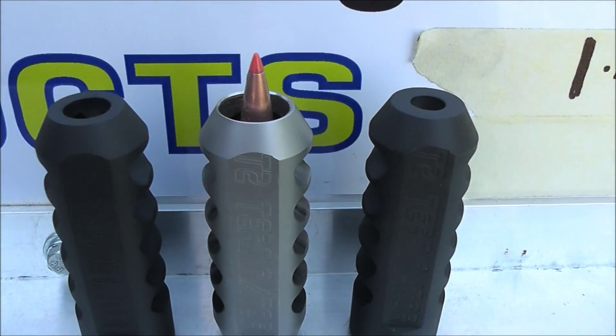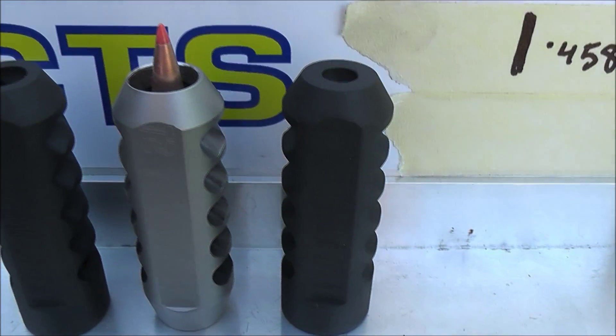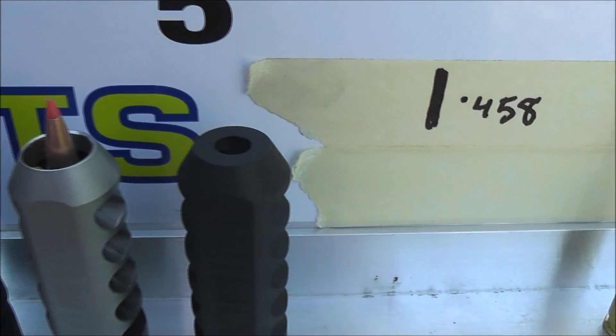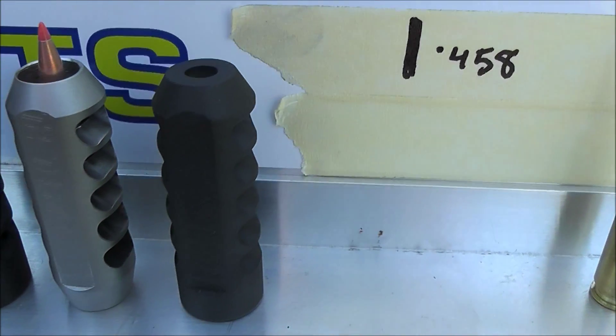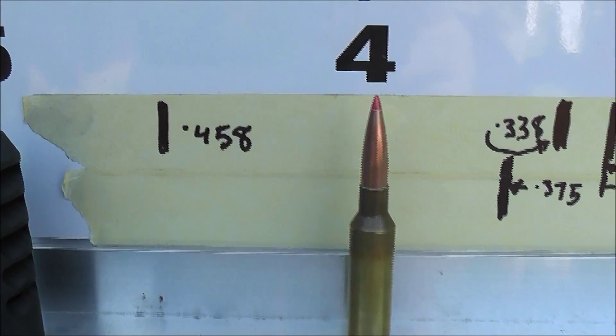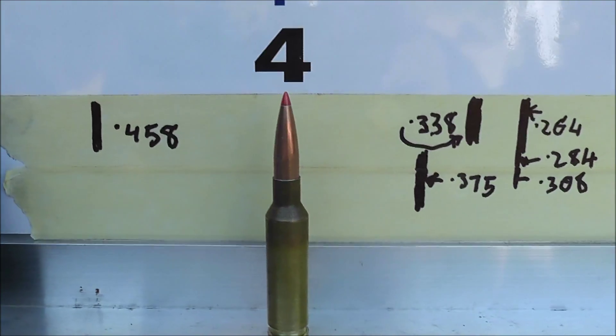There's the T2B, that's the 30 cal one with a 5.8x24 thread. There's the T2 that was on the rifle with a through hole so big you can fit a loaded round down through it. And next to it is a T2B for the 223 and that's got a 1.5x28 thread. You can see where it ended up with a massive through hole — that really started to degrade the performance.